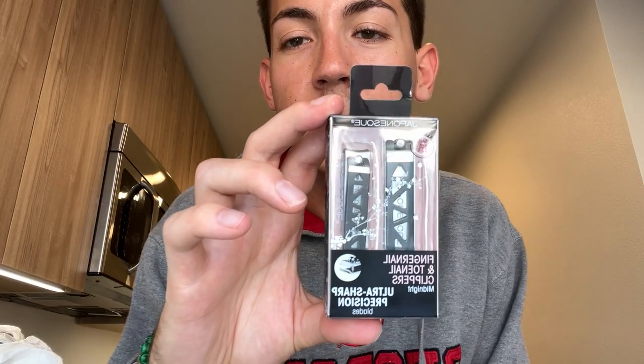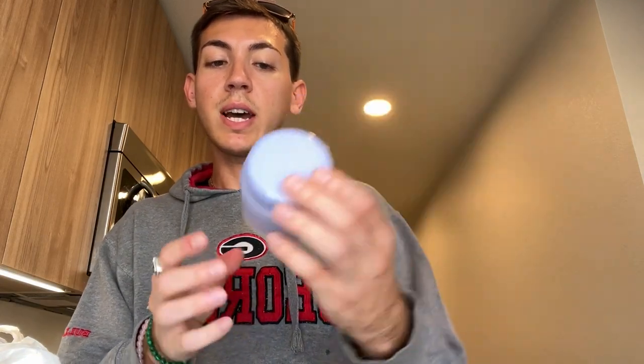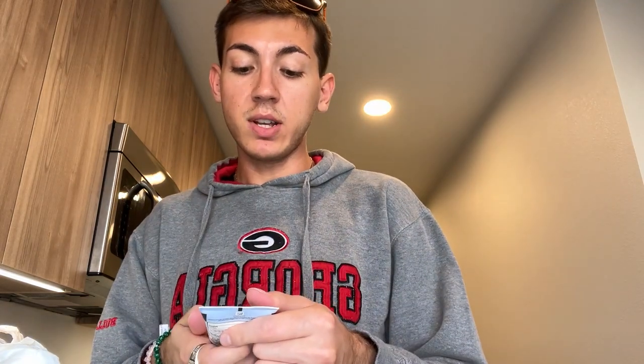I got these fingernail and toenail clippers from Japonesque — they're feeling very hefty and sturdy. I needed salt and pepper. This was the most expensive thing: the cleansing balm. It's from Naturium — a purple ginseng cleansing balm, $22.49 for three ounces, so it's going to last quite some time. Haven't tried it yet — going to see if it works. I also needed sunscreen: the Neutrogena Ultra Sheer Dry Touch. I read reviews saying it was the best one at the drugstore. It was $10.99, SPF 30.